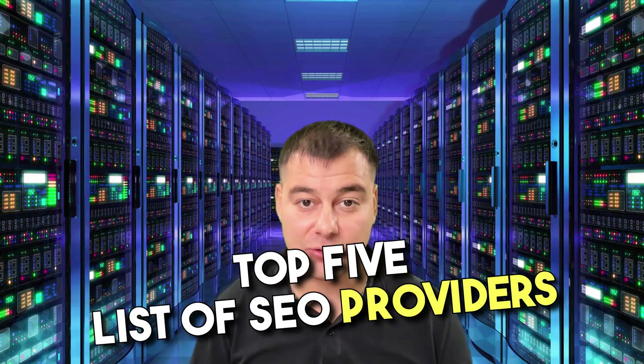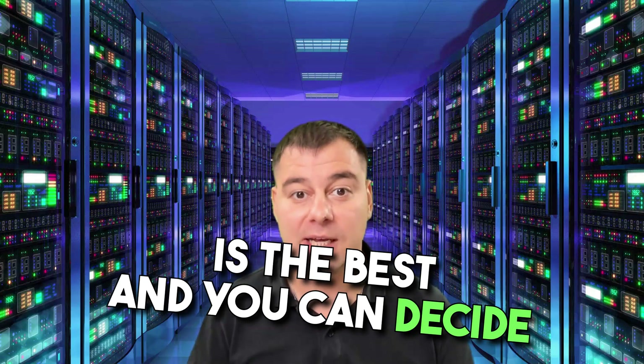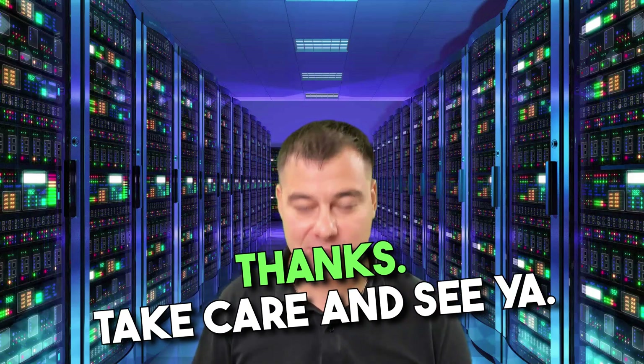Now you know which tool from the top 5 list of SEO providers is the best, and you can decide for yourself. All the useful links you can find in the description panel of this video — make sure to check it out. Thanks, take care, and see ya.